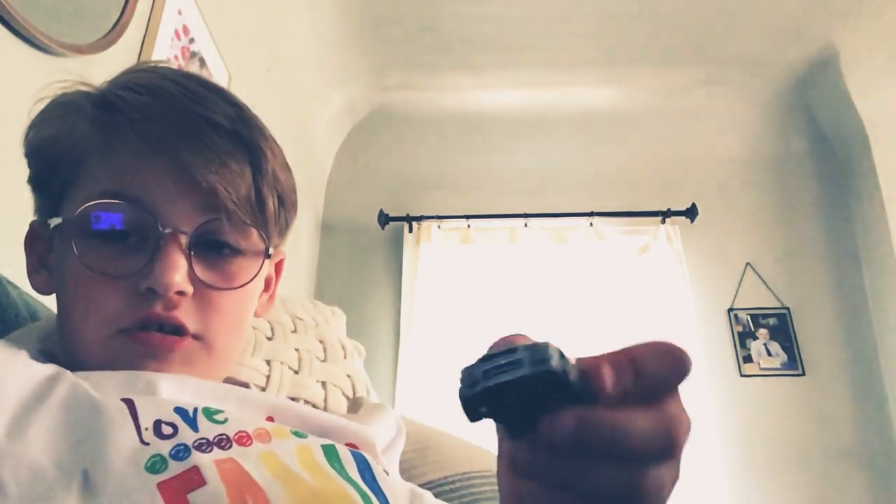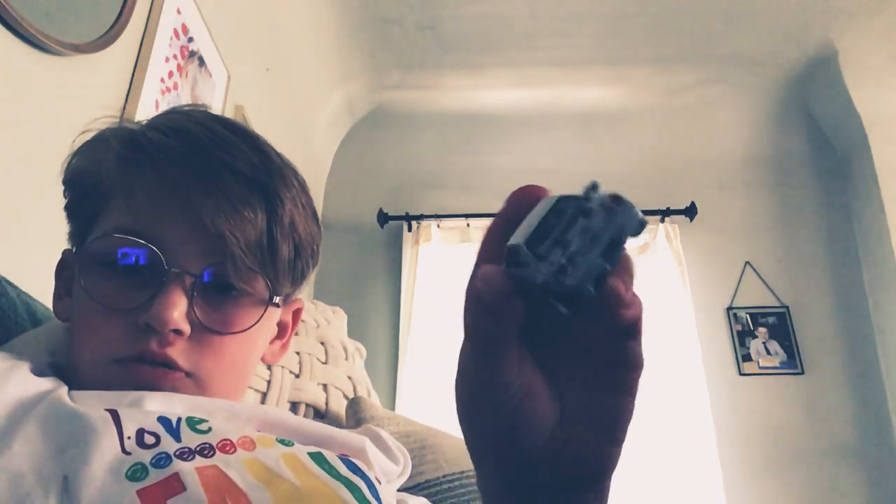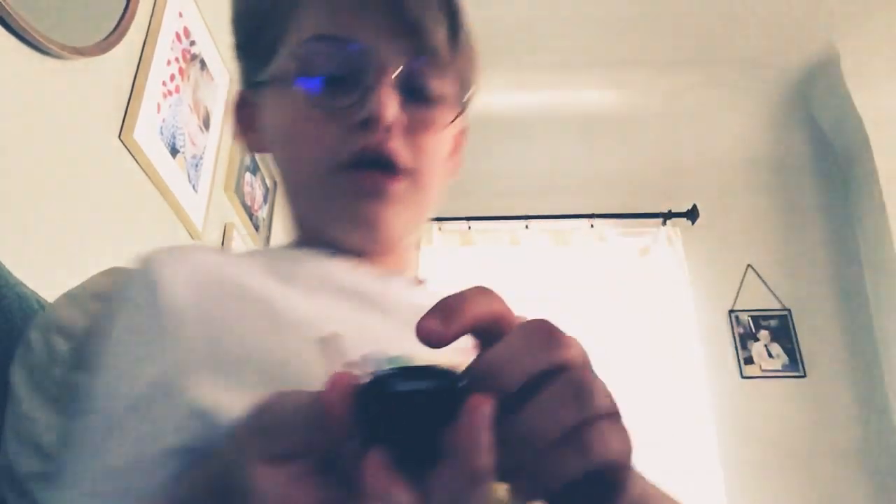This one's the Nissan Skyline. Subscribe, like, turn the notification bell on so you can never miss a video. This one's the Skyline — that's pretty cool. Next one, also a Nissan Skyline. It's black.